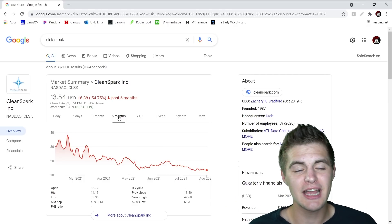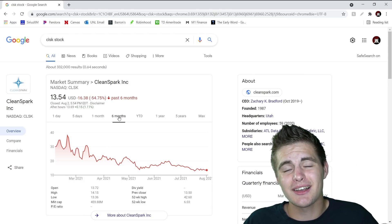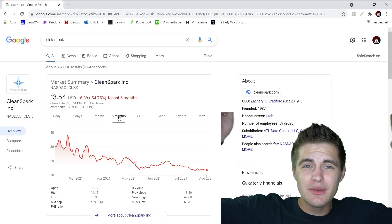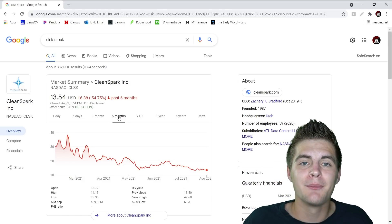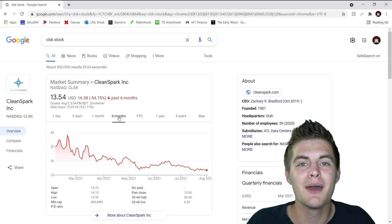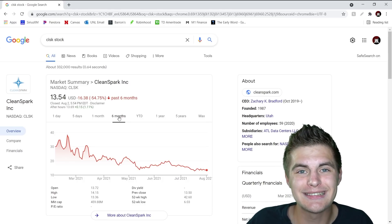So in the month of August I hope all three of these stocks do very well. First we had ASTS stock, second we had GNOG stock, and third we had CLSK stock. With that, let me know down in the comment section below what stocks you're going to be buying in the month of August, and let me know if any of these stocks interest you as well. Please feel free to hit that like button, and again if you guys are new here or returning and not yet subscribed, please hit that subscribe button. I'll be back with a brand new video on Wednesday. Peace out.